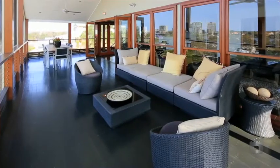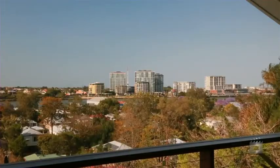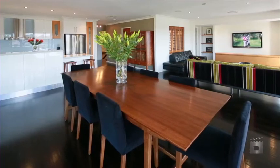This expansive family home features 180-degree views of the Gateway, River, Hamilton Hill and beyond, never to be built out. Split level in design, perfect for the growing family.